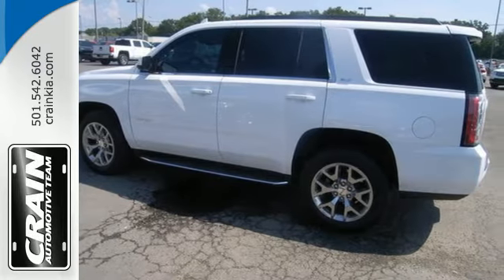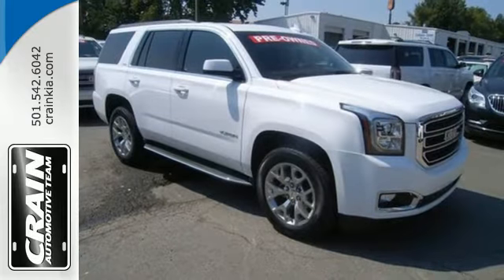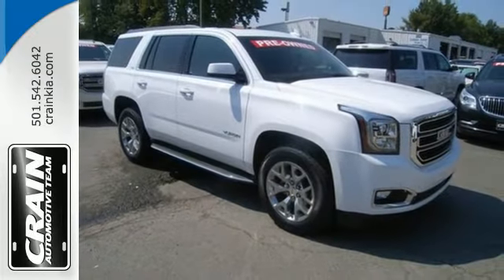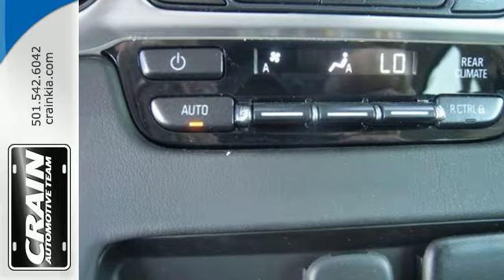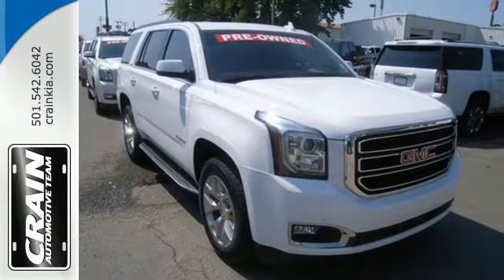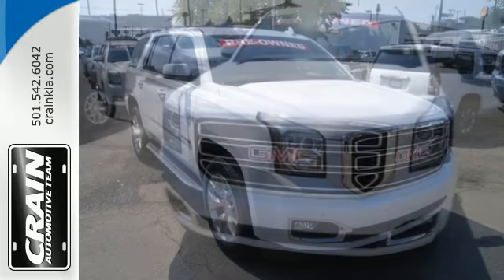The 5.3 liter Ecotec III V8 engine has the horsepower and torque to handle any towing you need to do. You'll love the remote vehicle start, front and rear parking assist, as well as the tri-zone climate control and color touch screen media display with IntelliLink.